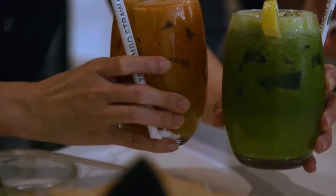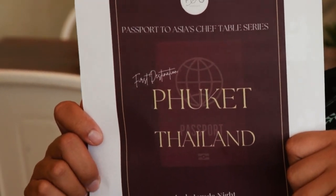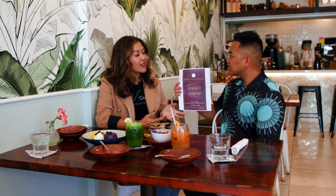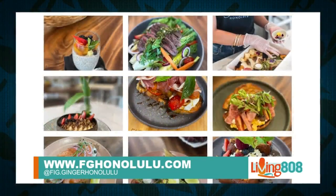Something else that's new at Fing and Ginger — this is happening this weekend. It's kind of a passport to different places around the world, so your taste is traveling all over. This is going to be their first Chef's Table dinner, and the first destination is Phuket, Thailand. Chef Palm grew up in Thailand and wants to take everybody through his childhood memories via his food. September 3rd is full, but they added another event on Friday the 2nd. Follow them online to stay updated on other destinations they'll be heading to.